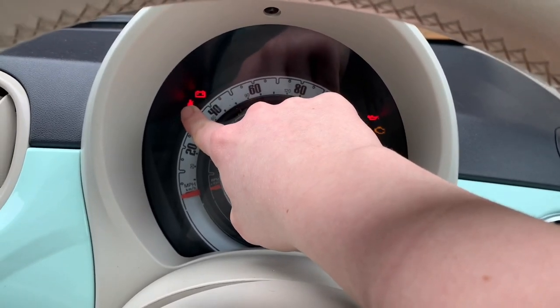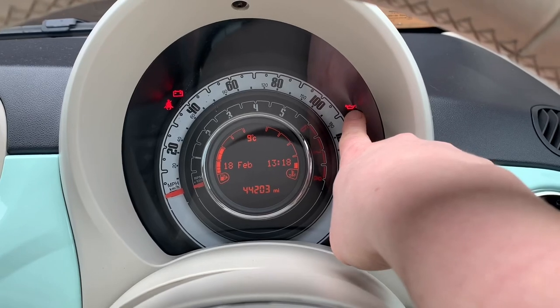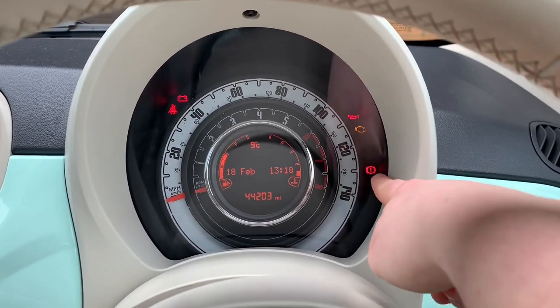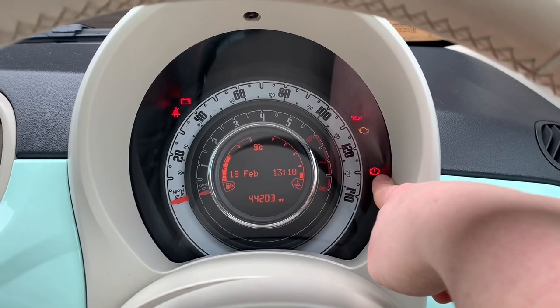I don't have my seatbelt on currently, hence why the light is on. That - I don't know what that is, something to do with water I'm guessing. Something to do with the engine. Handbrake, I'm pretty sure.